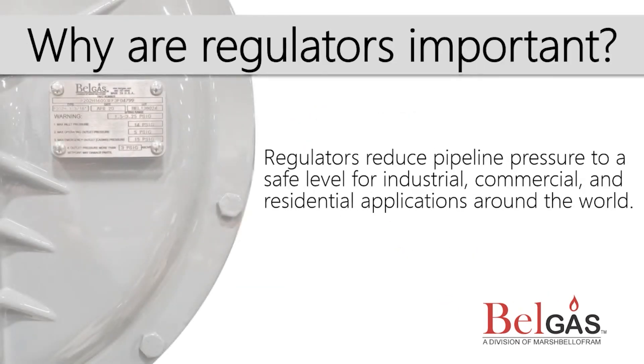Why are regulators important? Regulators are critical safety devices that are used to create usable pressure conditions in many industries around the world. They are important for a variety of application styles, including industrial, commercial, and residential. Next time you walk into a restaurant, office, or your home if you have natural gas service, remember that a regulator is nearby, keeping you safe.